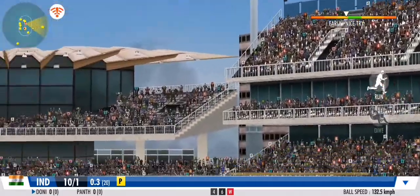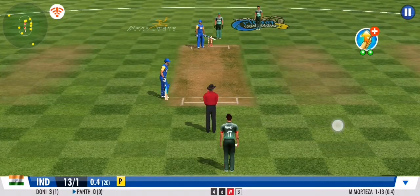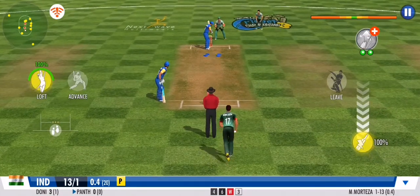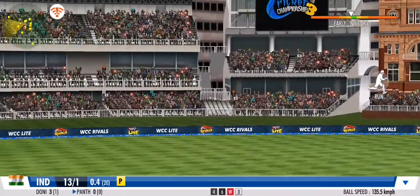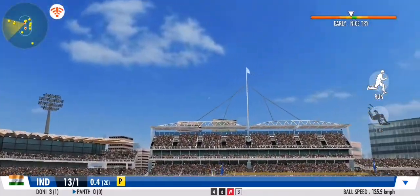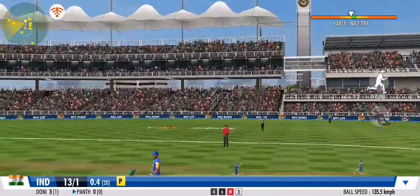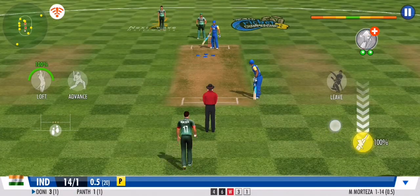Great coordination between the pair — that's terrific running. Better be sure than sorry; that's a safe play and he's off the mark. An impressive sprint by both batsmen, and the batsman is off the mark with that single.